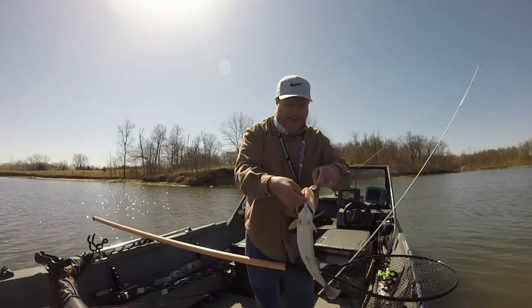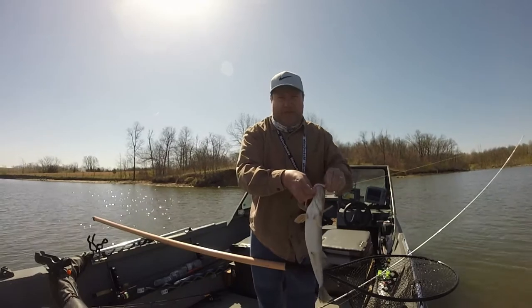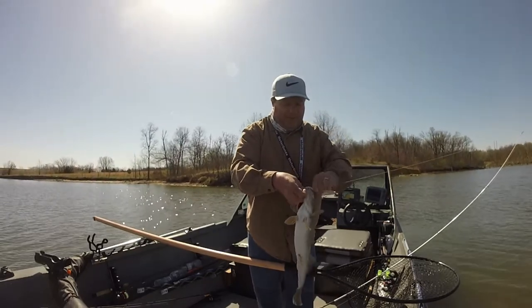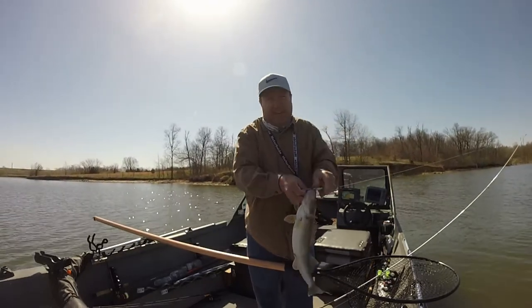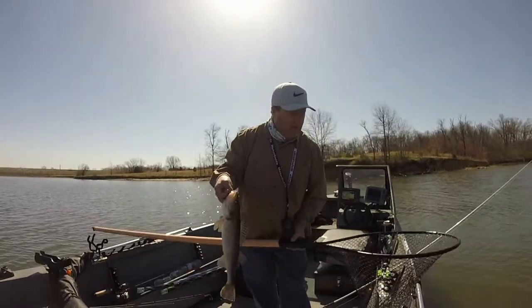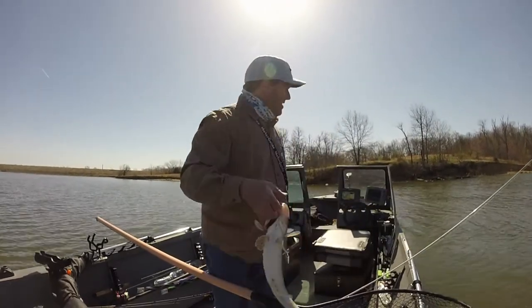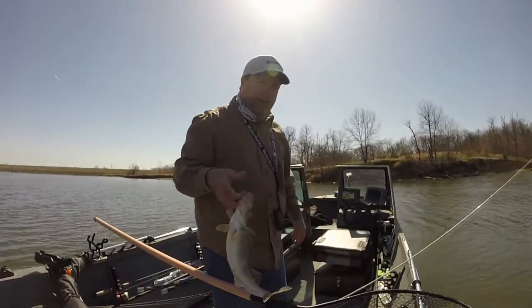I couldn't find the fish today — they weren't at my usual hangouts. I felt like fishing but didn't feel like driving around looking for them, so I just started pulling the jig, trolling about a mile an hour, fishing and looking at the same time. I went over somewhat of a point and saw a bunch of fish on it.